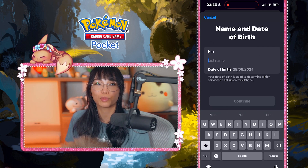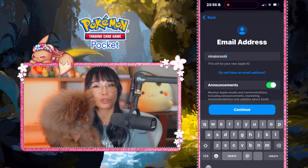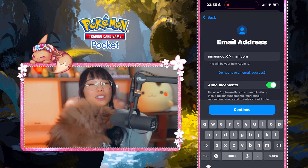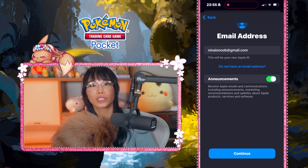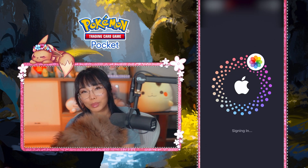Enter your name and date of birth and press continue. Enter your email address — it needs to be different from your old Apple ID email address. Make sure to use a real email address because you need access to it. Come up with a secure password and press continue. Once that's all set up, you need to verify your email address. Simply enter the code that was sent to your email address and you're all set up.